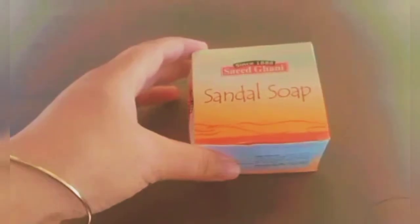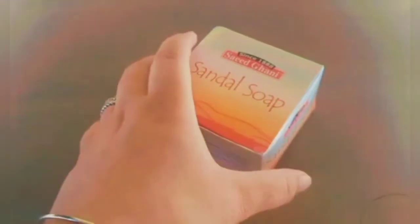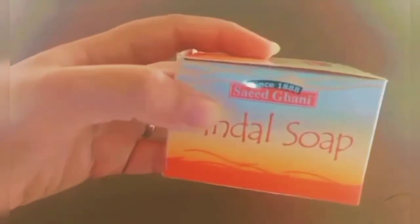You can check out their website to see the honest reviews of the Sandal face soap. If you have acne, dry skin, or oily skin, you can use this Sandal soap without any conditions.